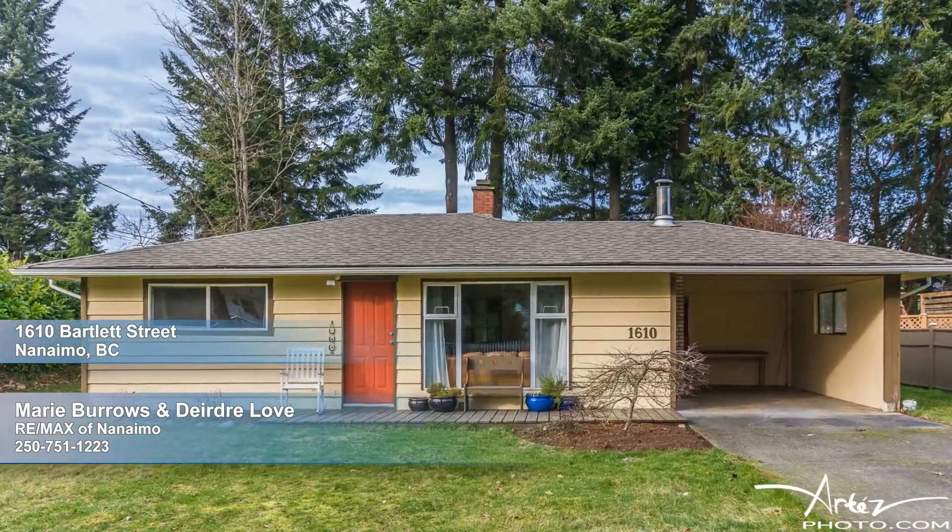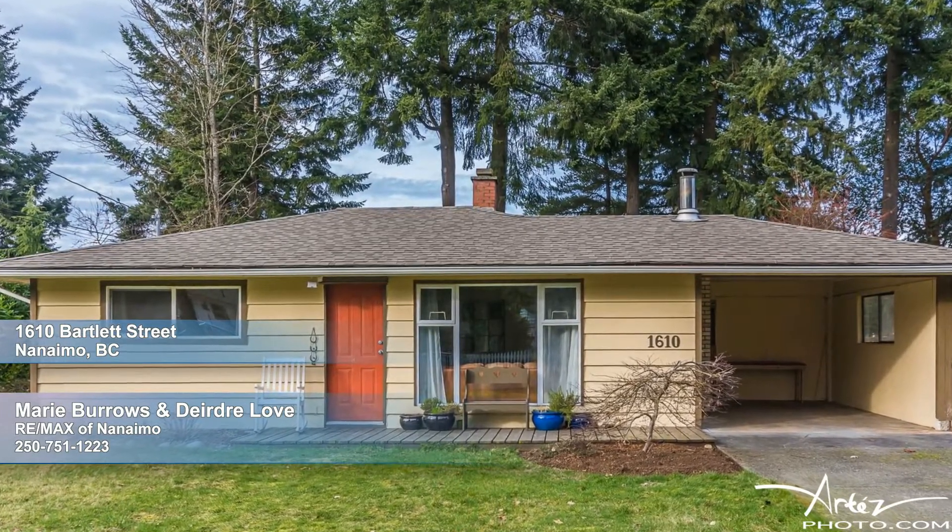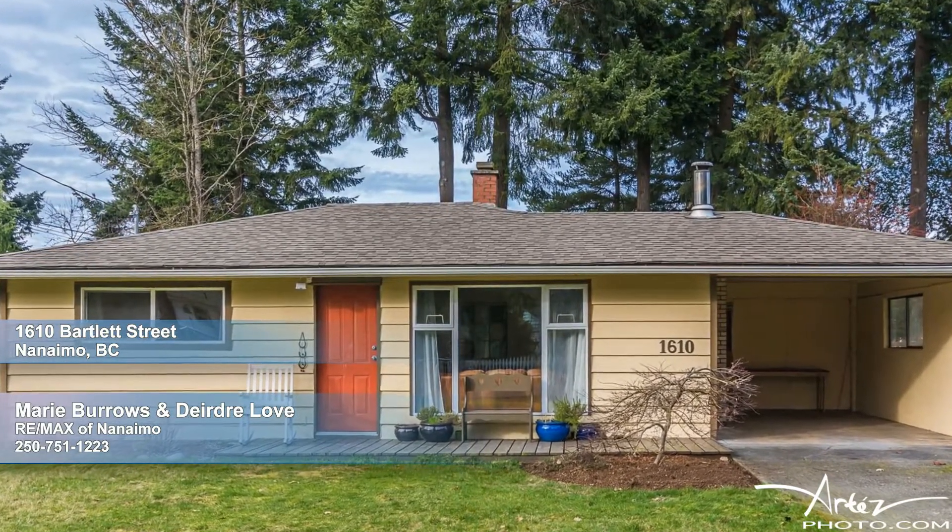Welcome home to this charming two-bedroom plus den rancher, nestled on a beautifully treed and exceptionally private lot, boasting over 9,000 square feet.